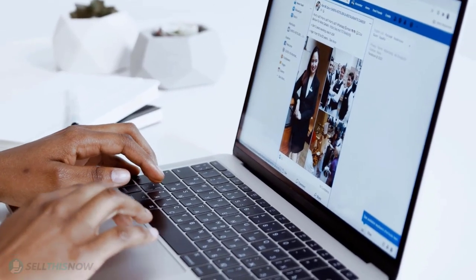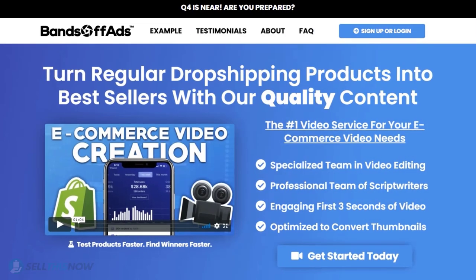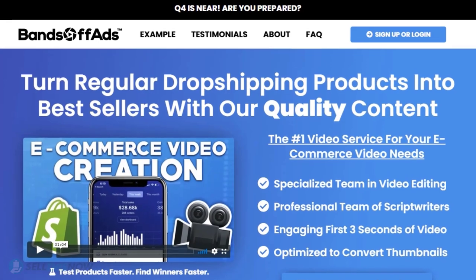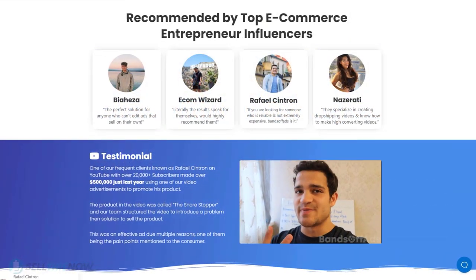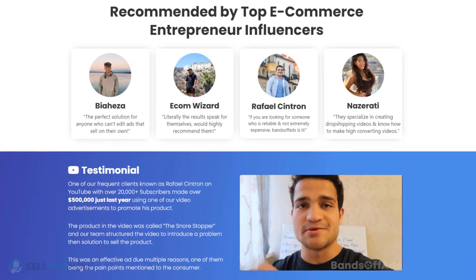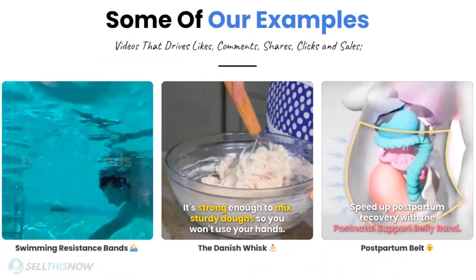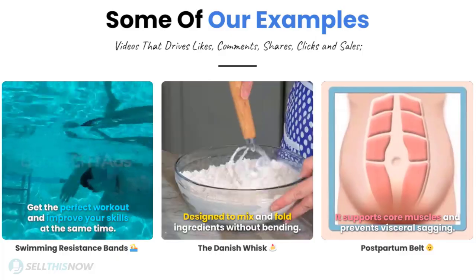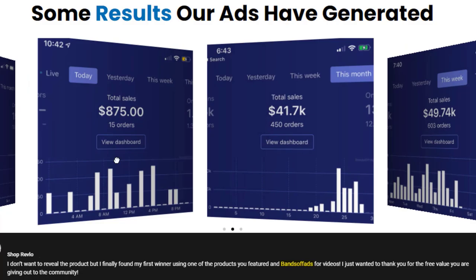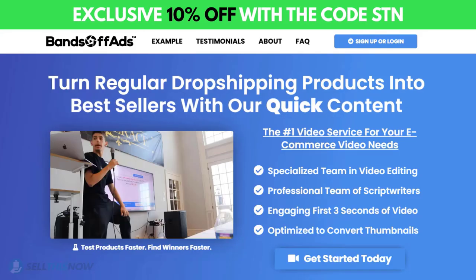Did you know that the most important part of a successful campaign is your video ad? Bantoff Ads is your go-to place for high-quality, fast and efficient video ads for your dropshipping products. They are the best in the industry, recommended by many top successful e-commerce entrepreneurs. From the video script to the eye-catching thumbnail, Bantoff Ads will create everything for you at an affordable price. So stop losing time and money — send your video ad campaign to the next level! Click the link in the description to get 10% off right now!